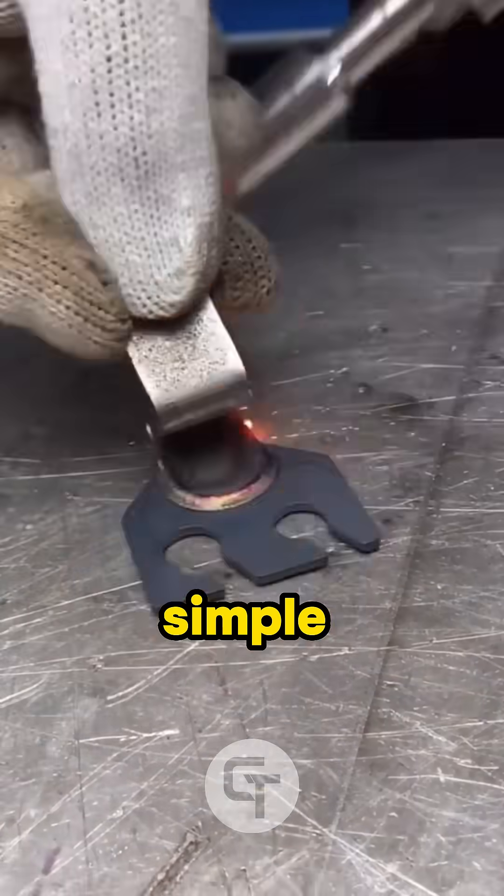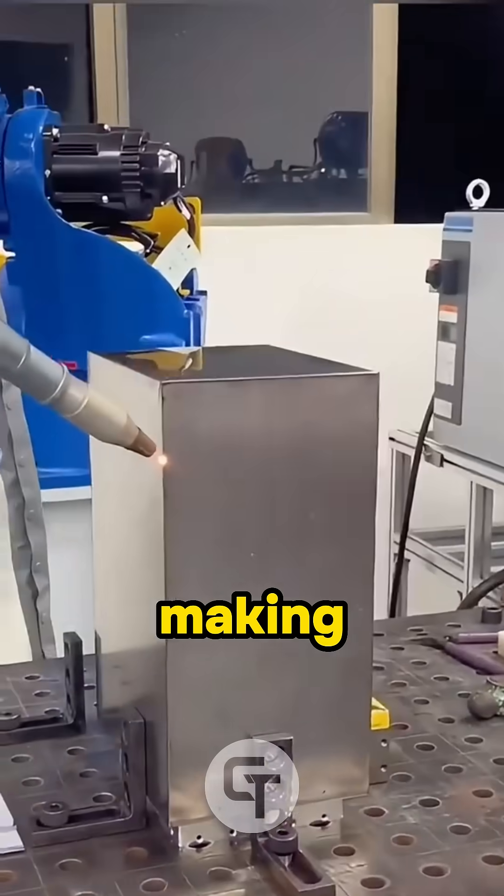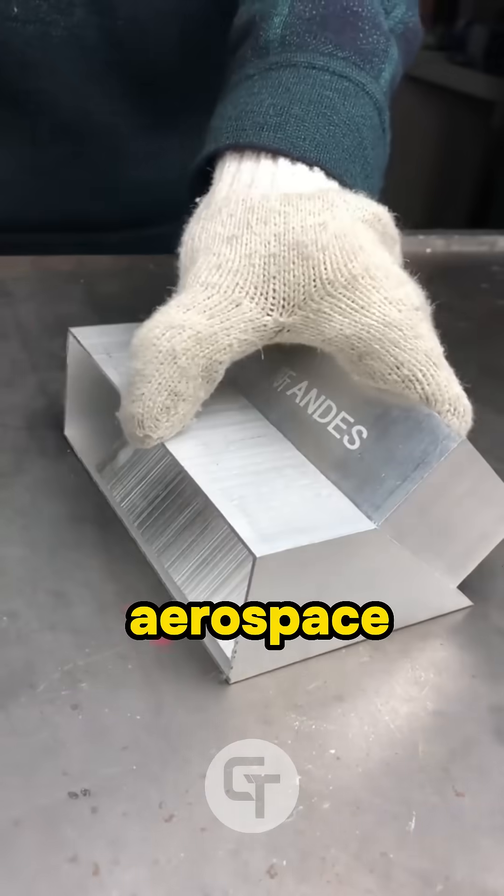Why do companies love laser welding? Simple — it's fast, accurate, and it doesn't warp the material as much. Plus, it works great with robots, making it perfect for high-speed assembly lines in car factories, electronics, even aerospace and medical industries.